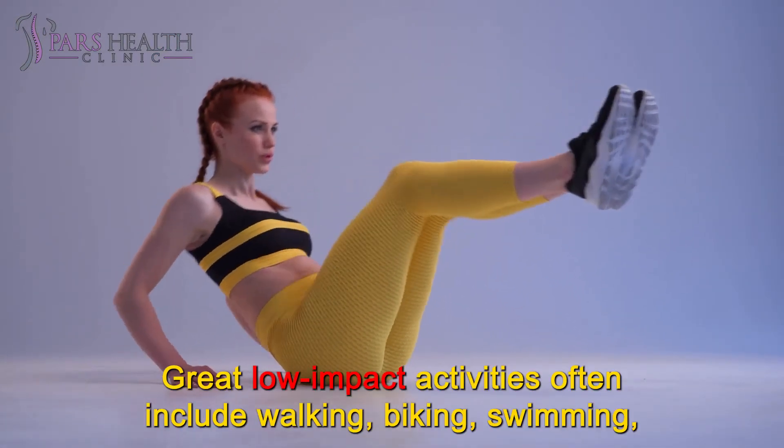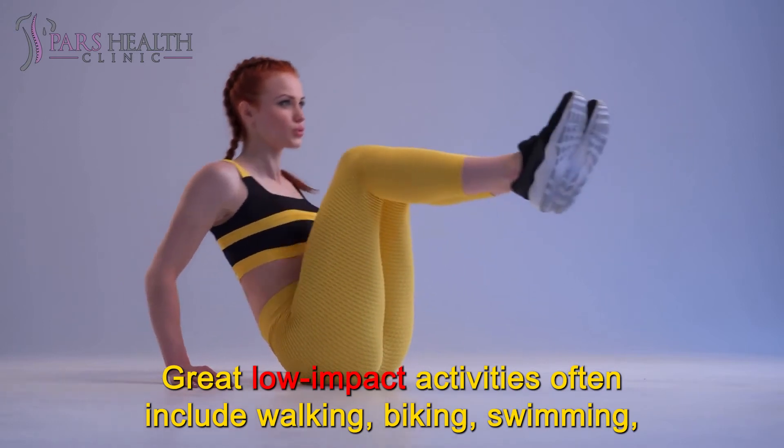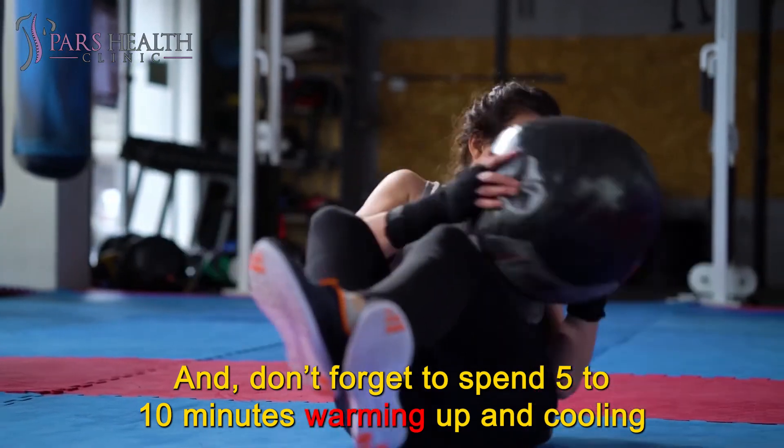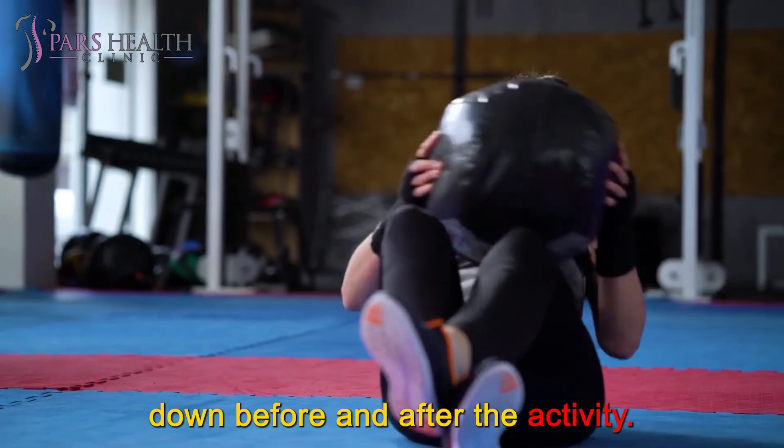Great low-impact activities often include walking, biking, swimming, yoga, and strength training. And don't forget to spend 5 to 10 minutes warming up and cooling down before and after the activity.